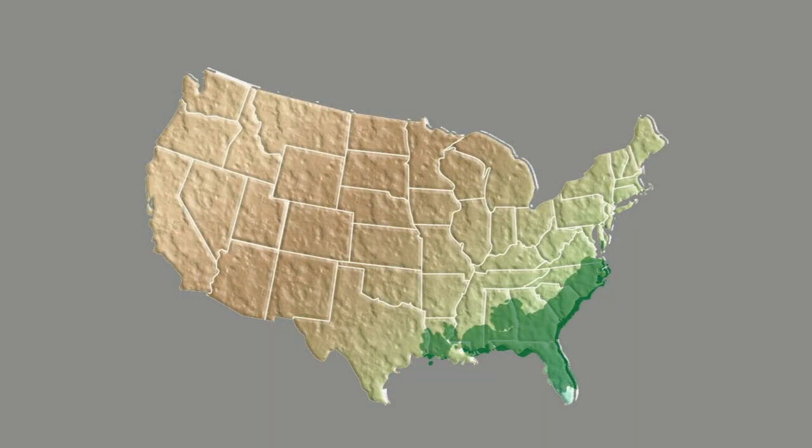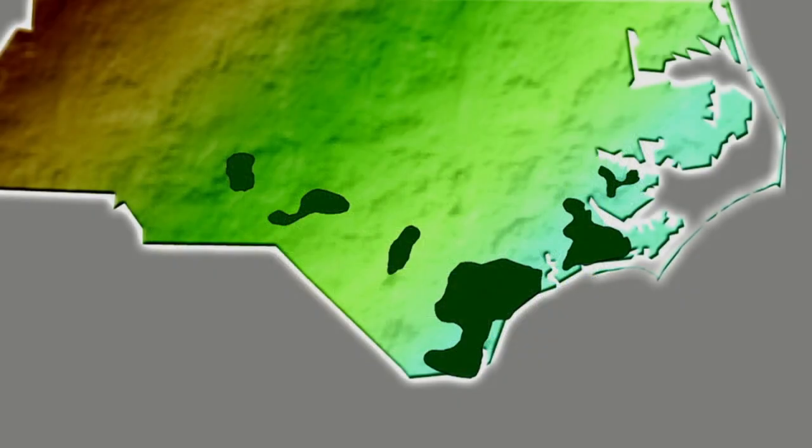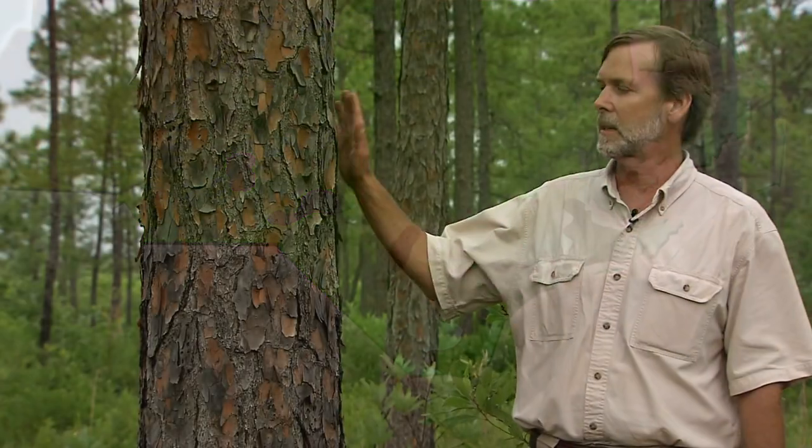Longleaf pine savanna, like the one I'm standing in here, once covered about 93 million acres of the southeastern United States, ranging from Virginia to East Texas. In North Carolina alone, over 10 million acres once covered the coastal plain in southern Piedmont. Today, only 3,000 acres of that magnificent habitat remains, containing trees like this beast right here.